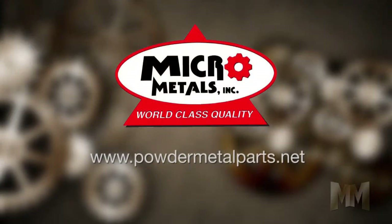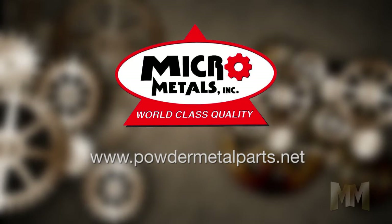To experience the difference of powder metallurgy, visit Micro Metals' website at powdermetalparts.net. This is John Criswell for Manufacturing Marbles.